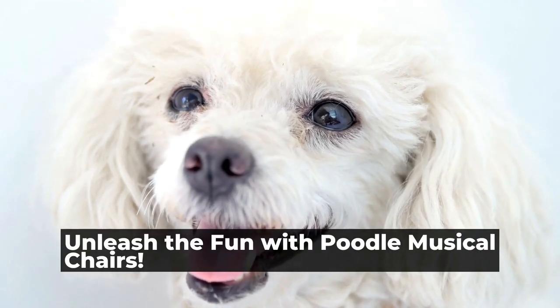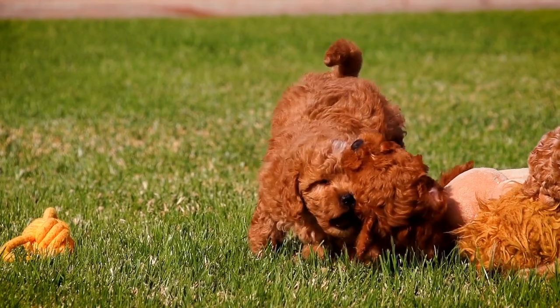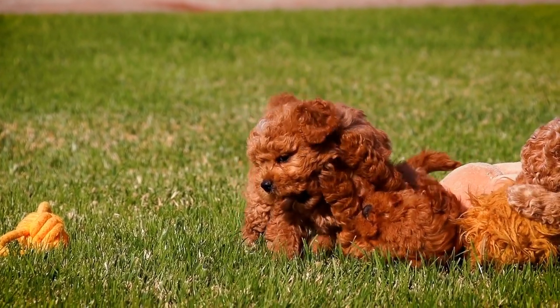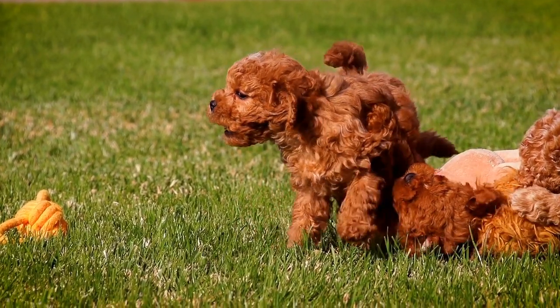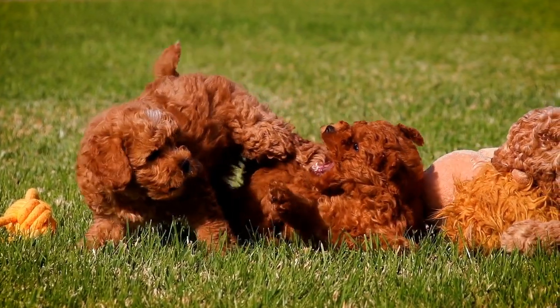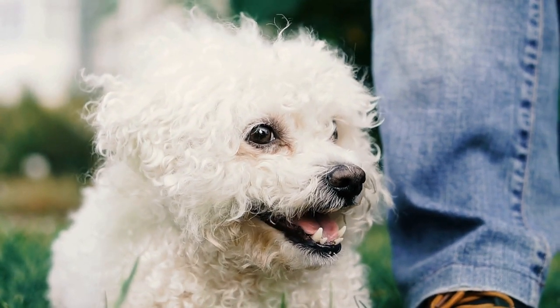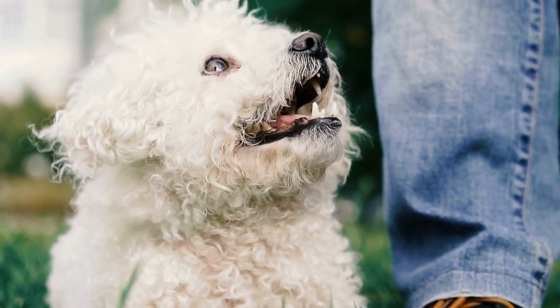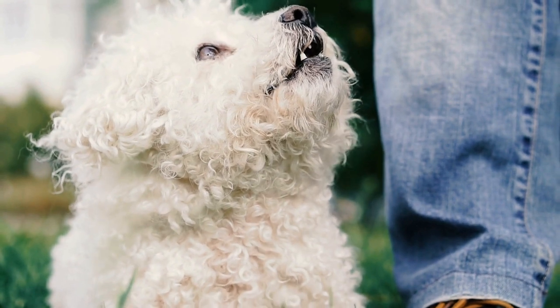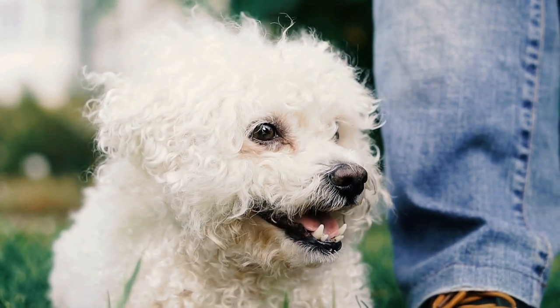Unleash the fun with Poodle Musical Chairs — a whimsical game for you and your pup. We all know that playing games with our pets can be a fun way to spend time together and strengthen the bond between us. If you're looking for a unique and entertaining game to play with your poodle, then look no further than Poodle Musical Chairs. This whimsical game will surely bring hours of joy and laughter to both you and your furry friend.